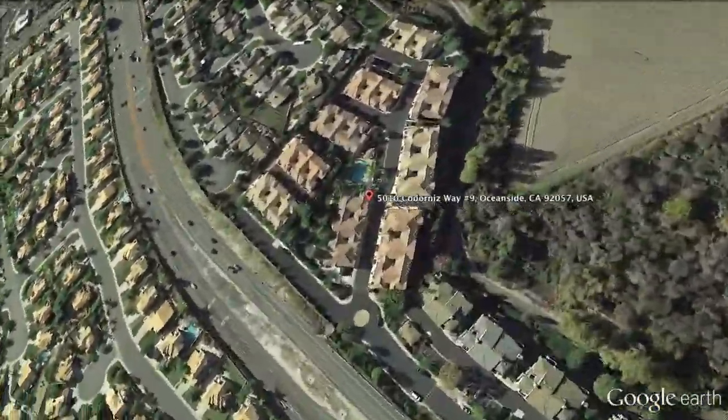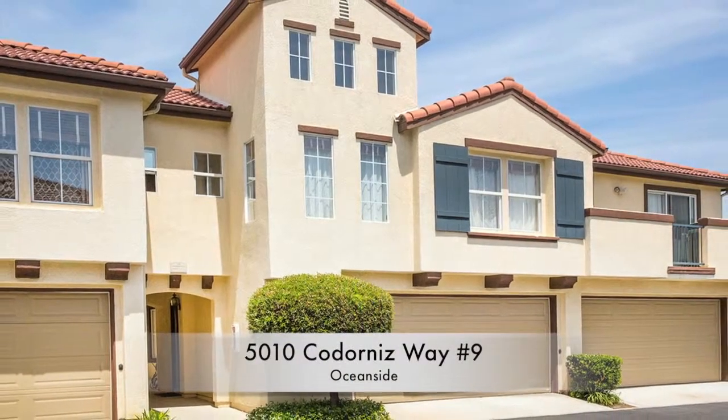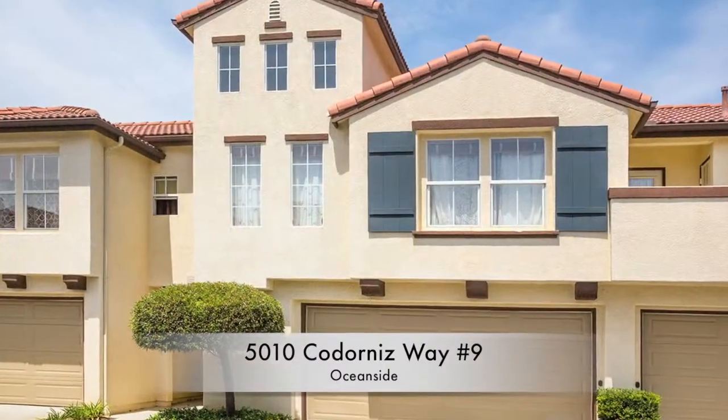5010 Codornese Way, unit number 9, is a two-bedroom, two-bathroom townhome with 1,467 square feet and a detached two-car garage.